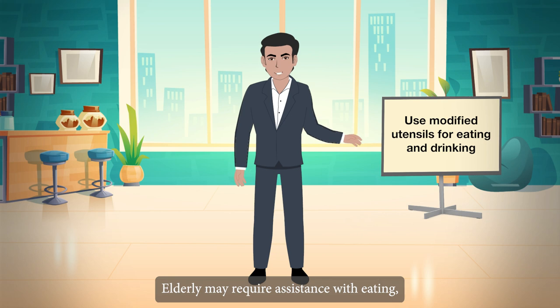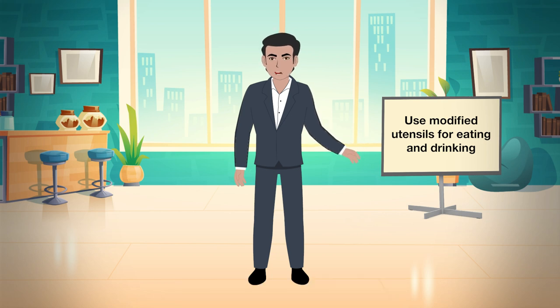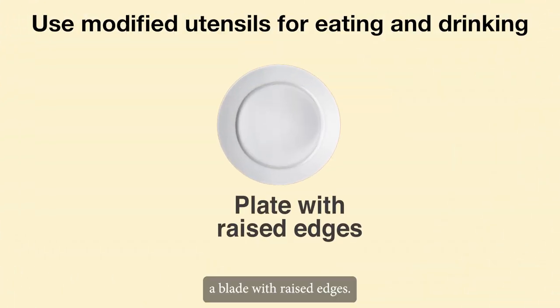Elderly may require assistance with eating, such as a plate with raised edges. This will keep food from spilling out of the plate.